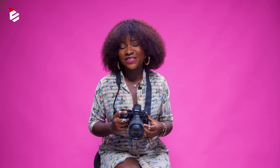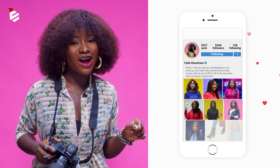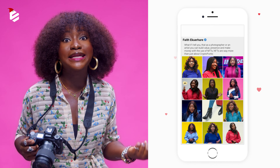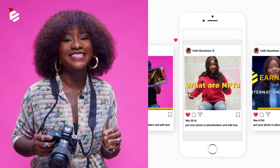This is another big thing for photographers. Are you tired of just leaving those amazing JPEGs on Instagram lying around doing nothing? What if I tell you that as a photographer or an artist, you can build value, presence and make money with the use of NFTs. NFTs are way more than just about crypto punks. Today, we'll be exploring the photography space in the NFT world. Let's take some pictures.